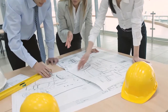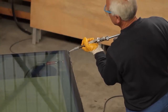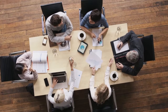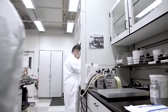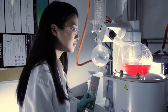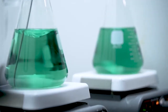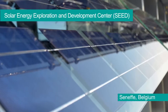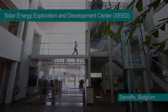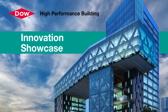Dow is working with architects, engineers, building system designers, and material manufacturers around the globe to address high-performance building challenges. Pulling in expertise from across the company, investing in the development of new silicon-based materials, and putting those innovations to the test at the company's Solar Energy Exploration and Development Center in Seneff, Belgium.